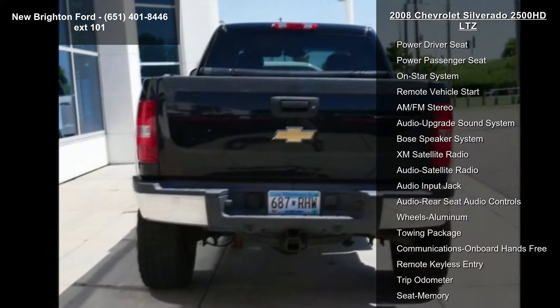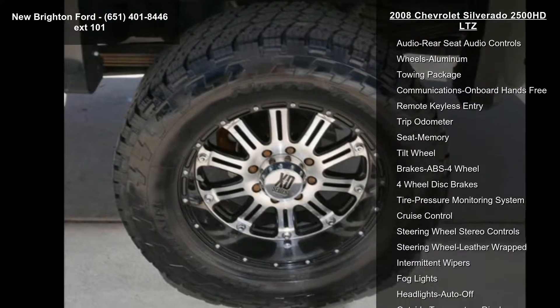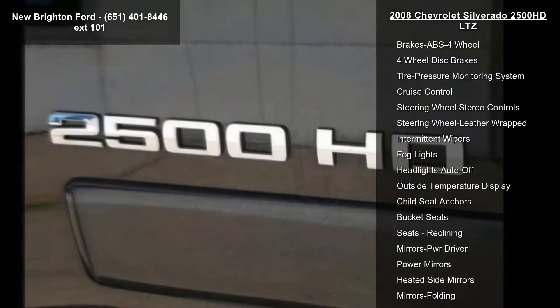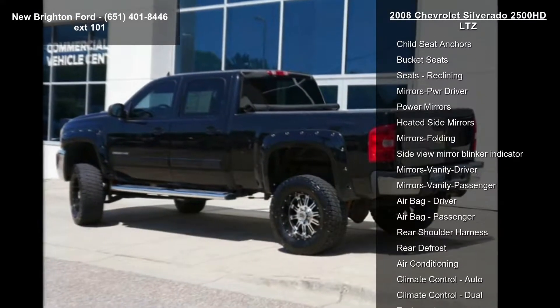Some of the top features included with this vehicle are four-wheel drive, heated seats, leather seats, power driver seat, power passenger seat, OnStar system, remote vehicle start, and AM FM stereo.